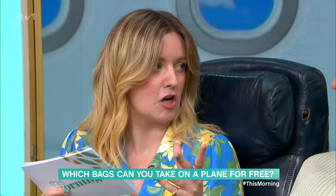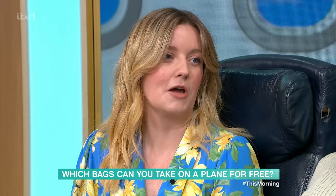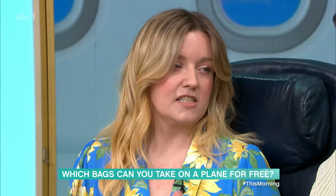There are three categories of bag you need to know about. They all have different names for different airlines, but it's a small cabin bag, a large cabin bag, and a check-in bag. The first two are your hand luggage that you take on the plane with you; the latter is what you check in before security. It is kind of confusing and you do feel that they enjoy catching you out — they're like a hawk.